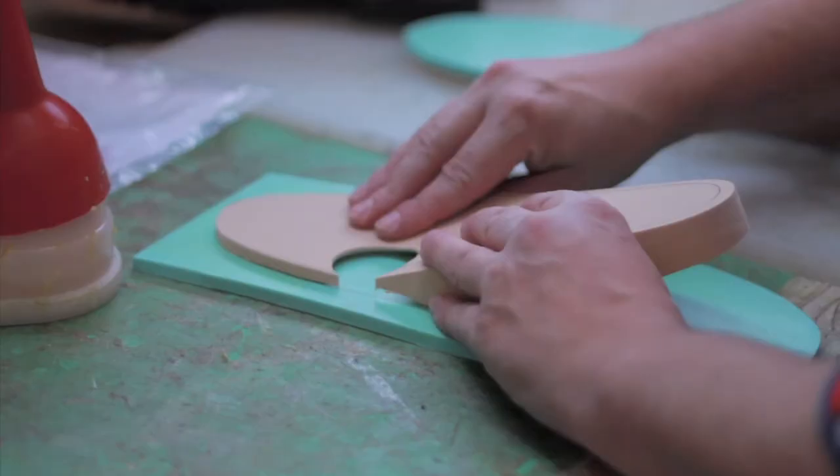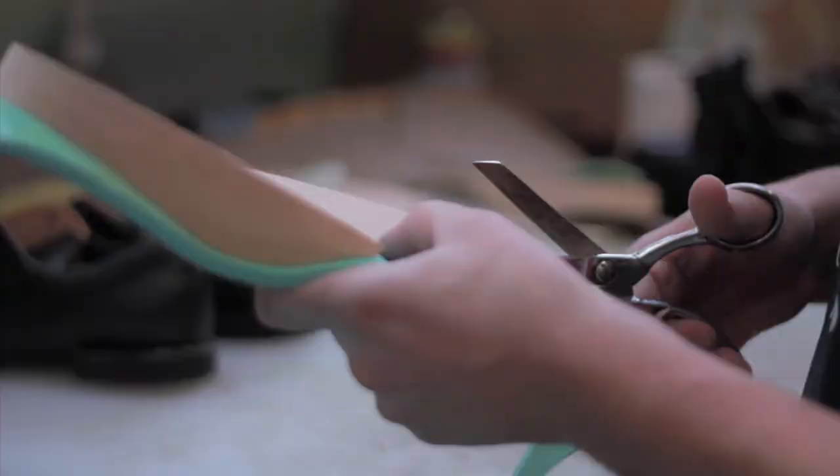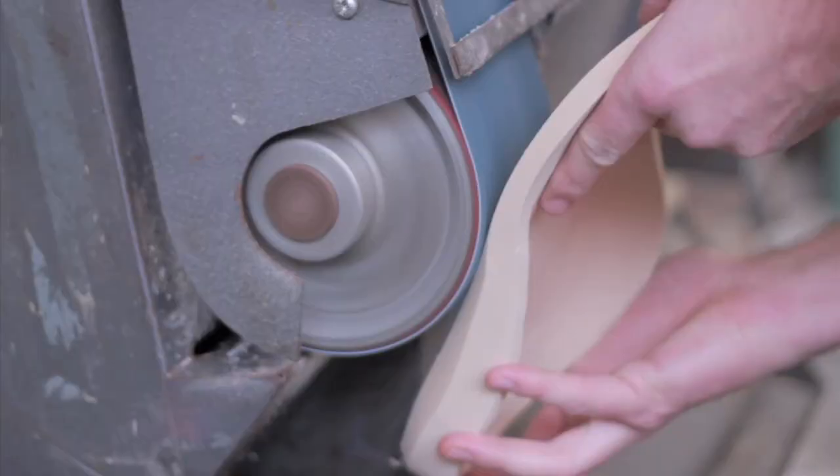We make every effort to ensure our footwear is manufactured to last. And as part of our aftercare, we offer a footwear repair and adaption service designed to prolong the life of our products.